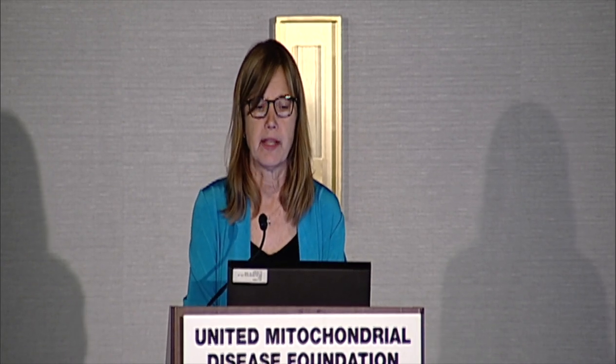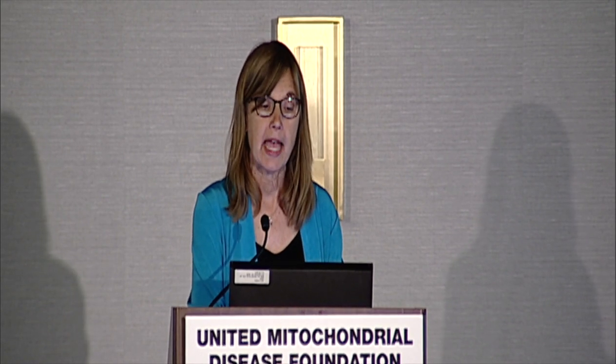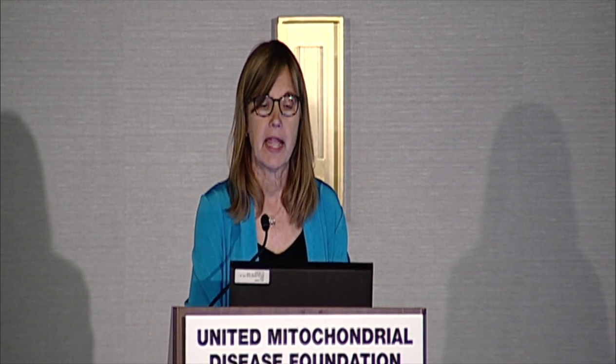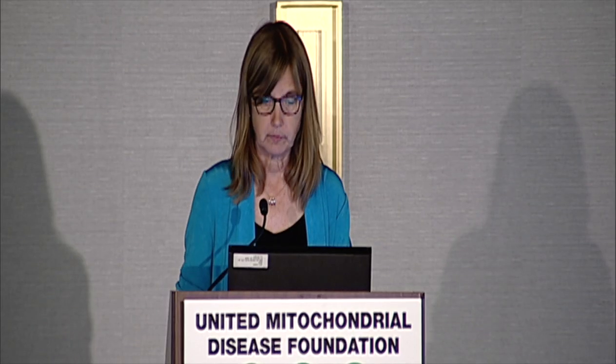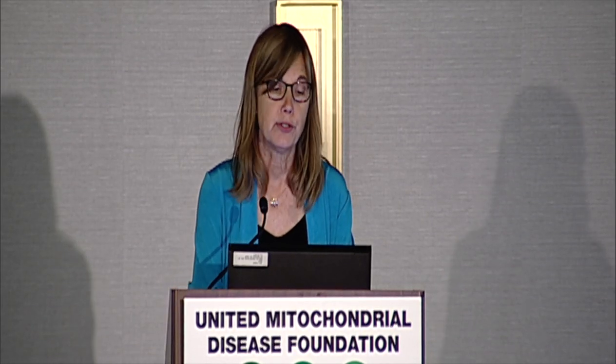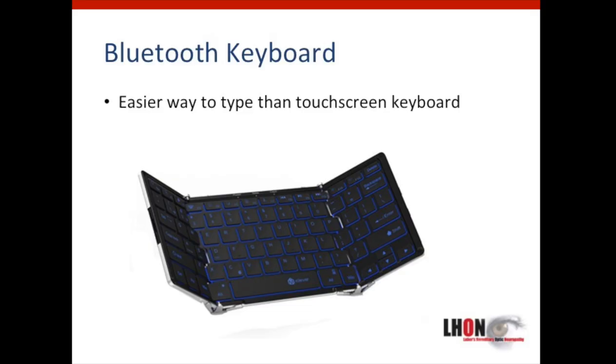Learning how to use your smartphone with LHON vision is important. One resource is Hadley. Hadley offers free online learning at hadley.edu/instructional-videos. They have about 90 free videos covering how to use the iPhone as well as the Apple Watch, the iMac, and they have plans to bring more information about Apple TV and the Nearby Explorer app. A Bluetooth keyboard, or even placing several around the home, can make you more efficient with your smartphone.